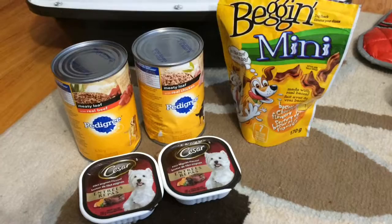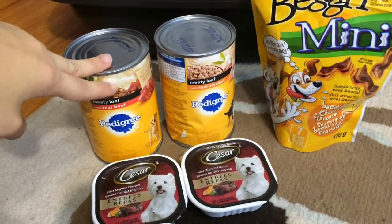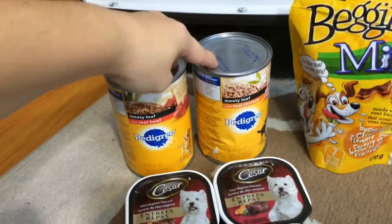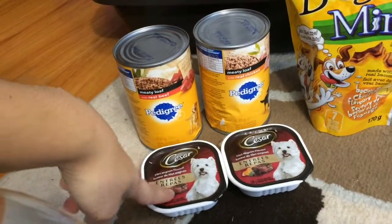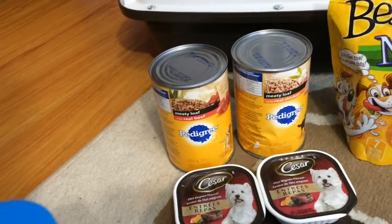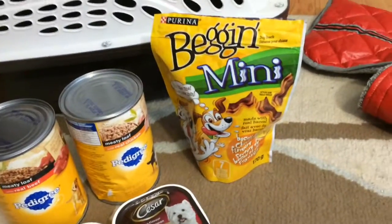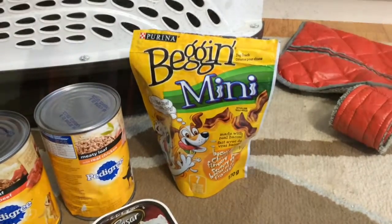Here I just have some different types of wet food and some Bag-and-Mini treats. This is what I feed my dogs — here is Pedigree meaty loaf with real beef and with real chicken. Someone gave us these types of dog food, but I thought I might as well show them. Bag-and-Minis are what I've been feeding my dogs, and they're really good for training treats because they're fairly small.